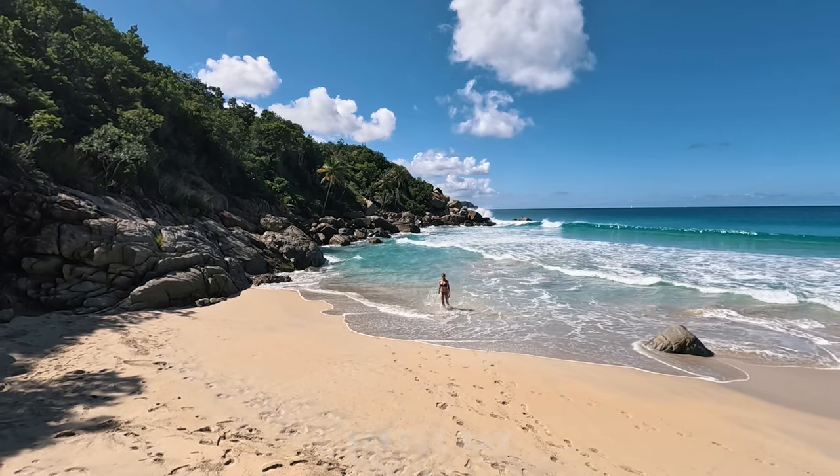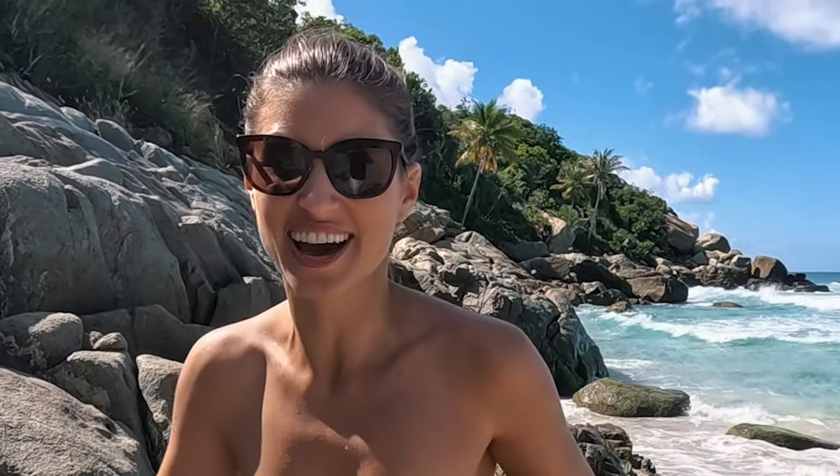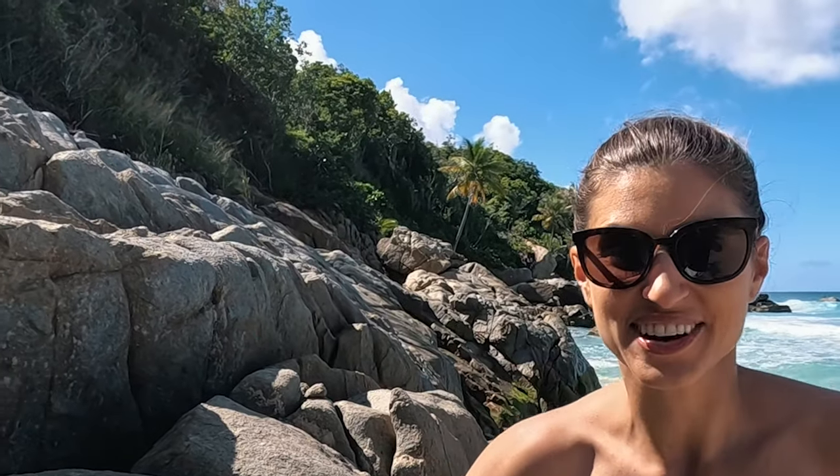Little Bay is my personal favorite hidden gem in Tortola and it's easy to see why. It's really beautiful — it reminds me of Savannah Bay, which is my favorite beach here in the British Virgin Islands. If you haven't seen that one, you can click right over here — it's a really good one.